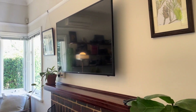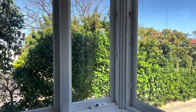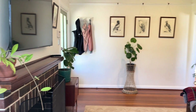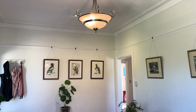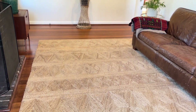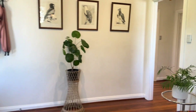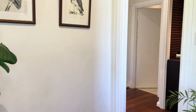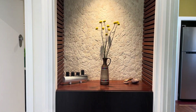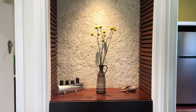There's provision for a wall mounted TV and a beautiful sun-drenched outlook from the front window. Picture rails, a lovely large pendant in the lounge area, and polished floorboards throughout.